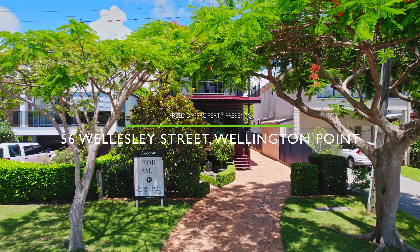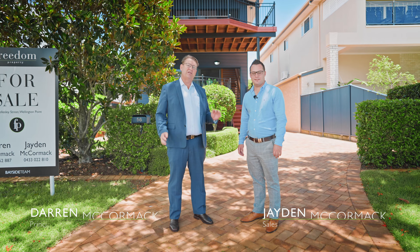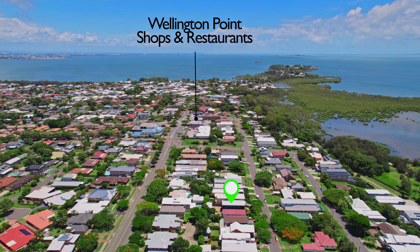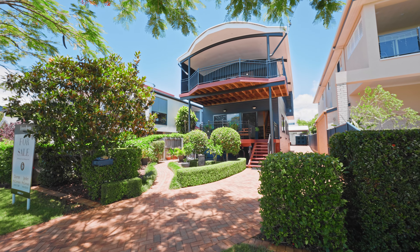Ladies and gentlemen, we're here in Wellington Point at 56 Wellesley Street, one of the premier streets of Wellington Point. We're only two minutes from the shops. We've got a fantastic two-story home, a little bit contemporary, a little bit different, but we can't wait to show you through. If you're after the low-maintenance, relaxed lifestyle, you're going to absolutely love this home. Come on through and have a look.